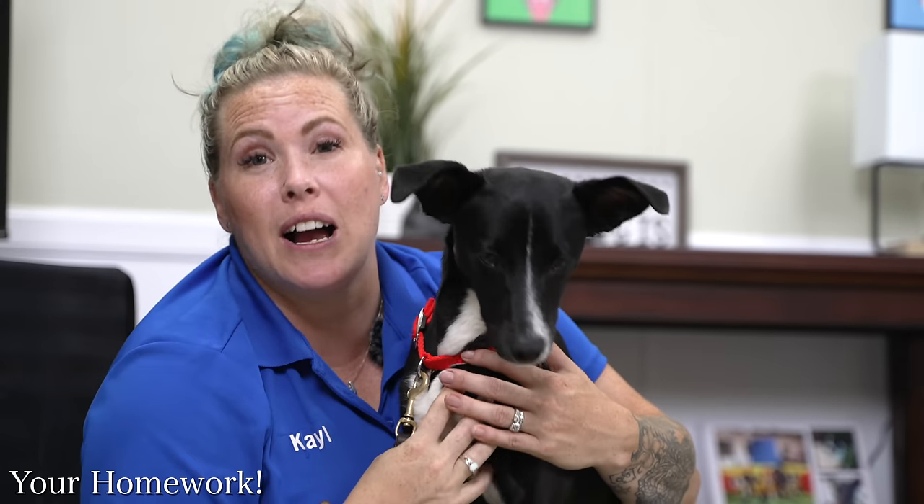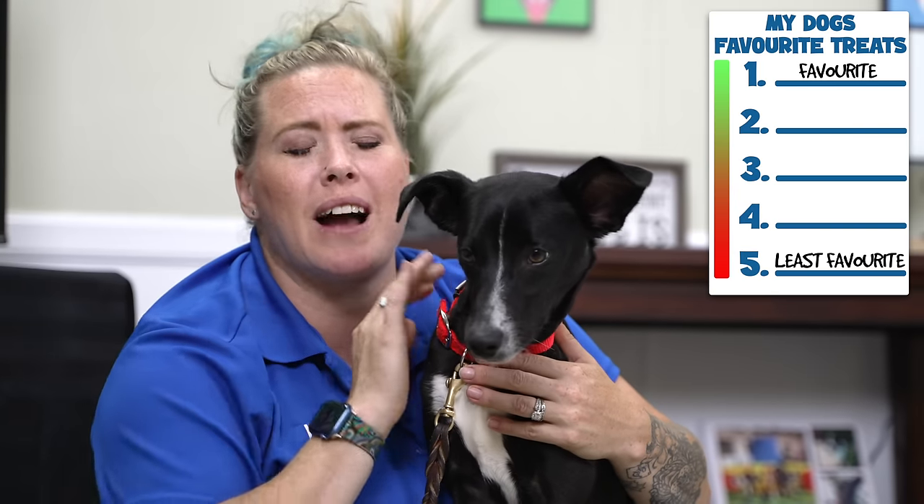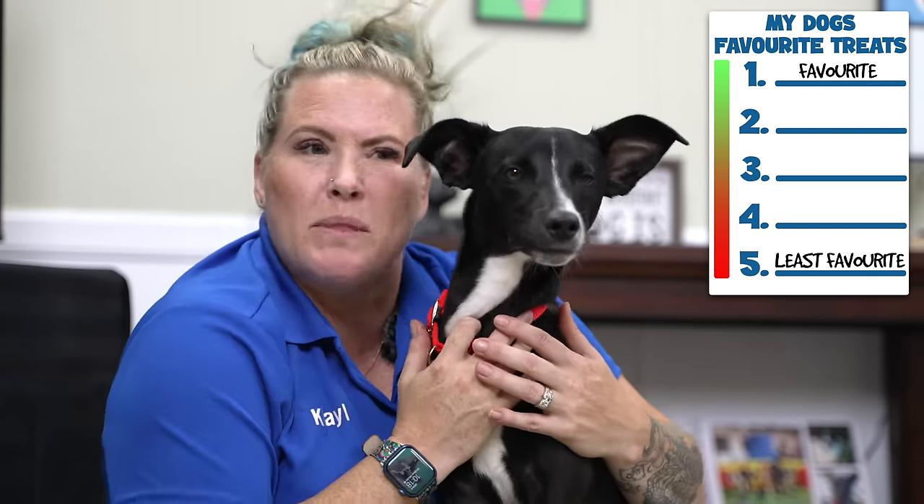Now that we've talked in depth about using high value rewards in your training, I have a bit of homework for you in the comments below. I want you to list your dog's five favorite rewards and rate them — number one being something your dog absolutely loves, and number five being something they're happy to work for but not their favorite. Now you know about your puppy's favorite rewards and how to use them, it's time to put it to practice. Check out our puppy training morning routine video to get five wins in before breakfast. If you want guidance, check out our puppy essentials online program in the description. I'm Kale — this is Five. Happy training!